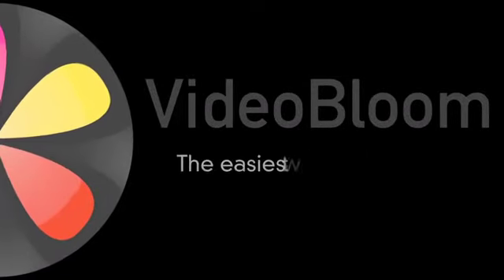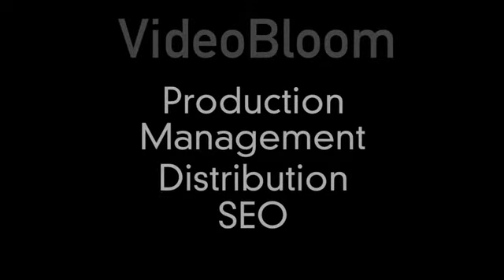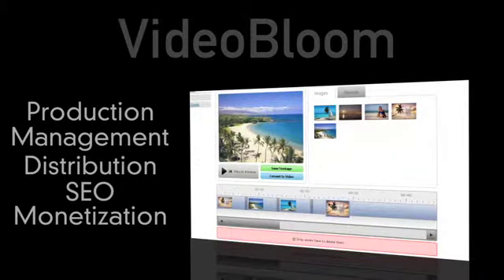Welcome to VideoBloom, the easiest way to add video and get results. From video production and management to distribution, SEO, and monetization, VideoBloom works hard to help your video content work hard for you.